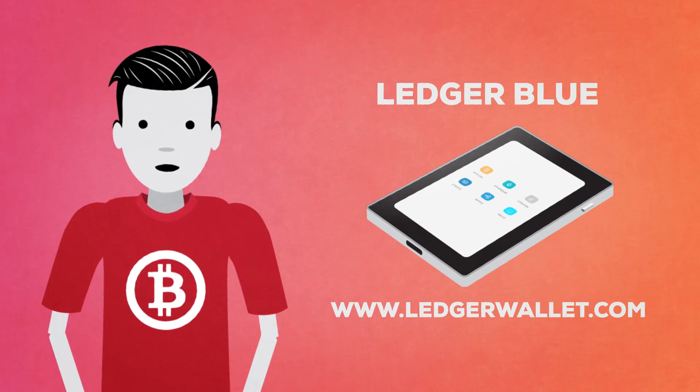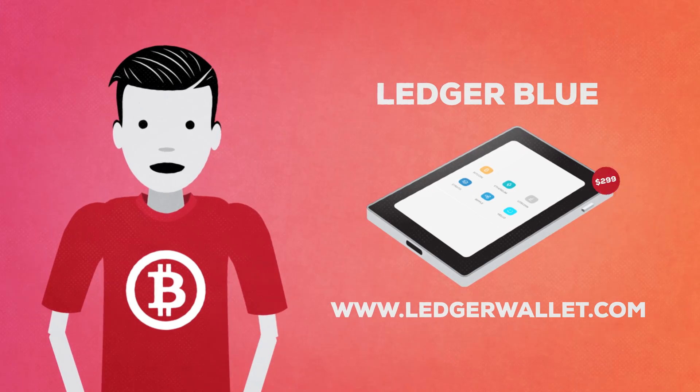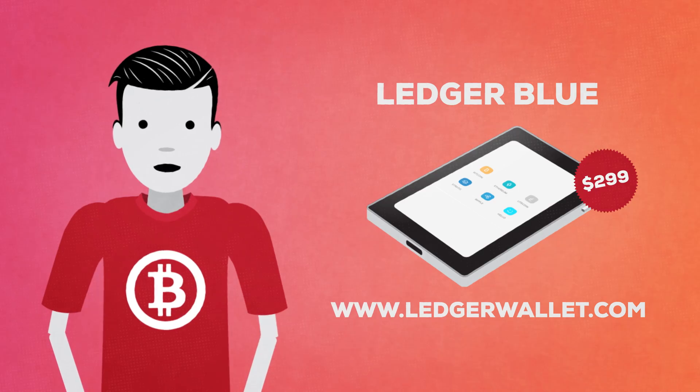They've also released a new Ledger Blue, a handheld device with touchscreen, packed with the latest enterprise-level crypto capabilities. I didn't have time or, well, money to check this gear out yet.